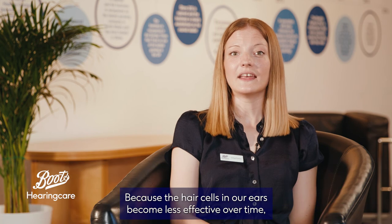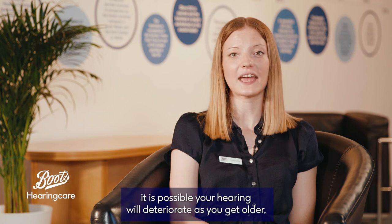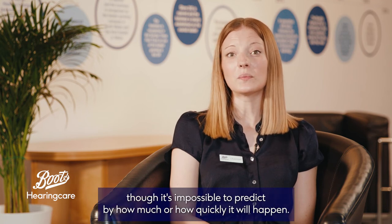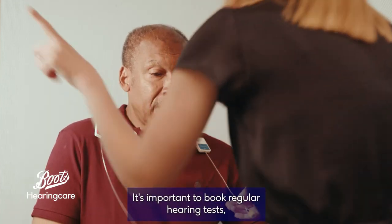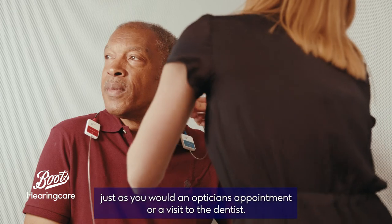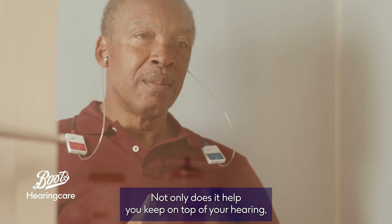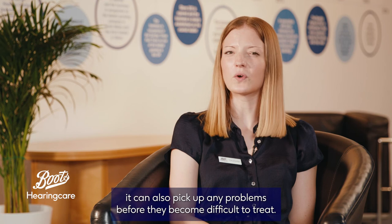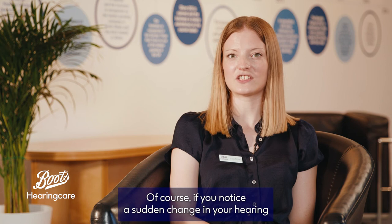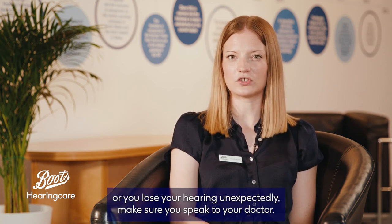Because the hair cells in our ears become less effective over time, it is possible your hearing will deteriorate as you get older, though it's impossible to predict by how much or how quickly it will happen. It's important to book regular hearing tests, just as you would an optician's appointment or a visit to the dentist. Not only does it help you keep on top of your hearing, it can also pick up any problems before they become difficult to treat. Of course, if you notice a sudden change in your hearing or you lose your hearing unexpectedly, make sure you speak to your doctor.